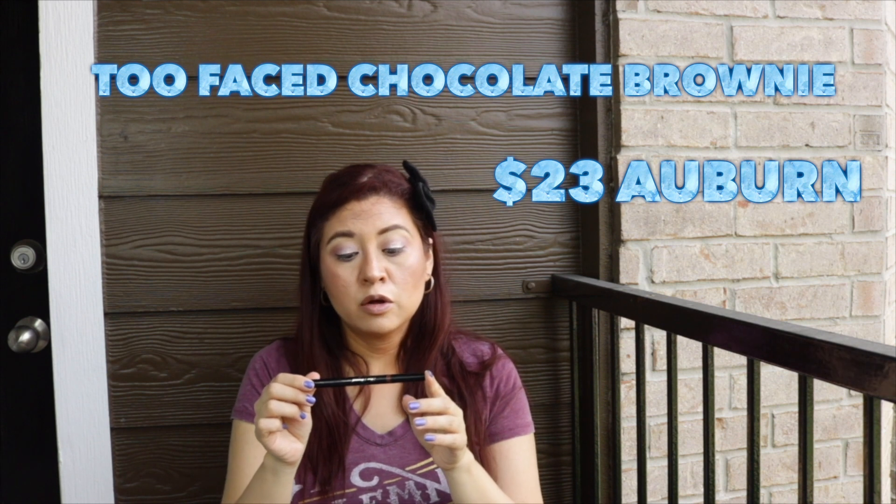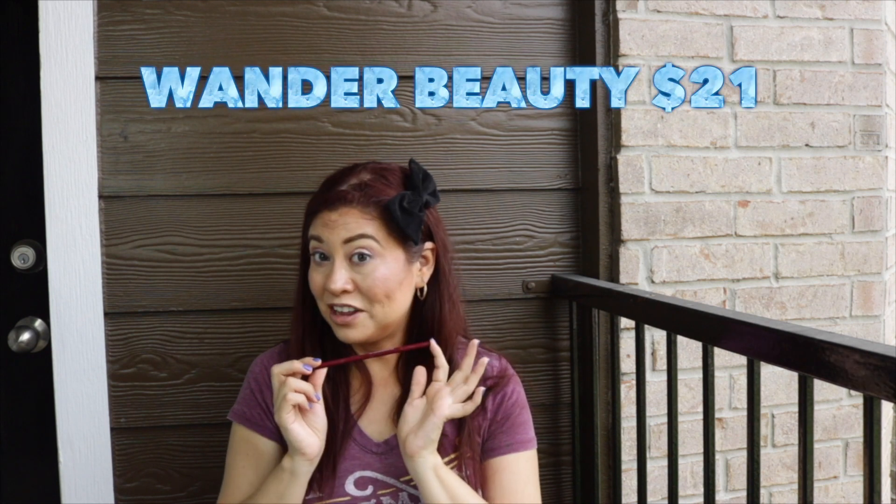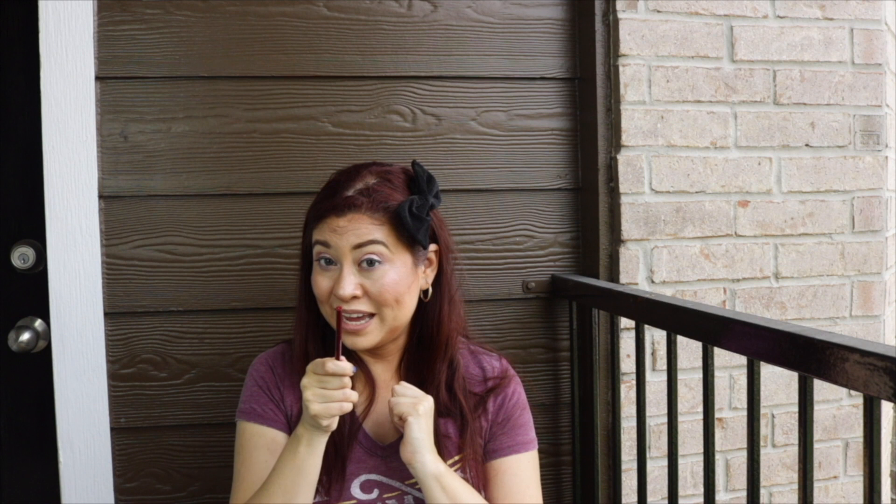The next thing is the Too Faced Chocolate Brownie Cocoa Powder Brow Pencil. This is absolutely a repurchase. If you've been on my channel for a while, you'd know this is my favorite brow pencil ever. Besides the fact that it's chocolate-scented, I go through these quickly — this is maybe my fourth or fifth pencil and I'm using another one as we speak. I've tried others, but this is definitely a repurchase.